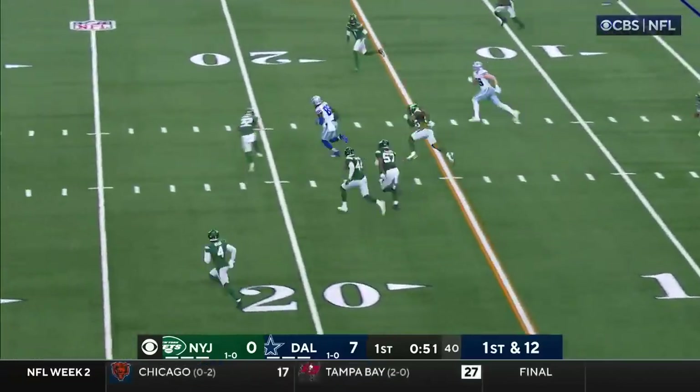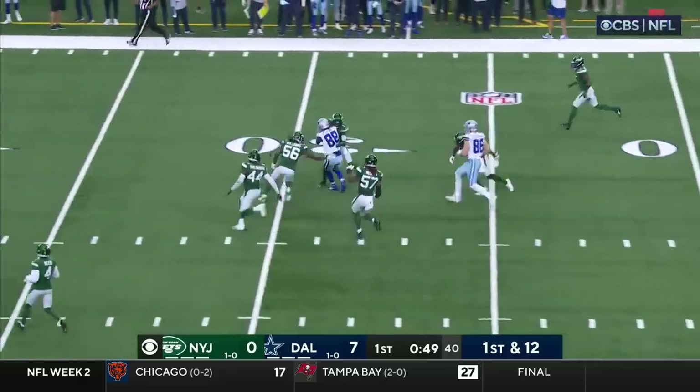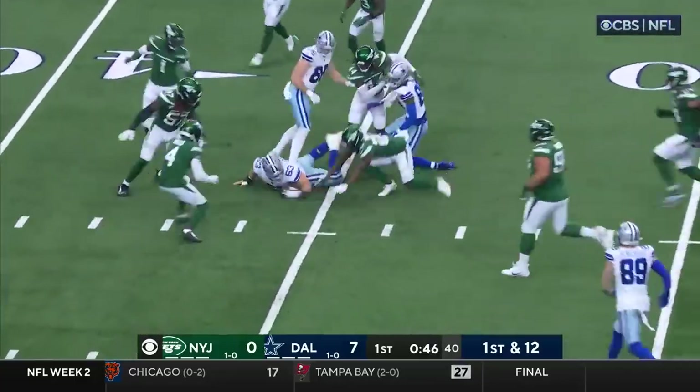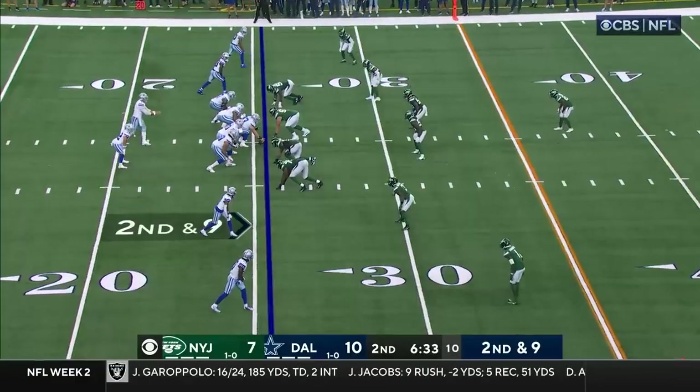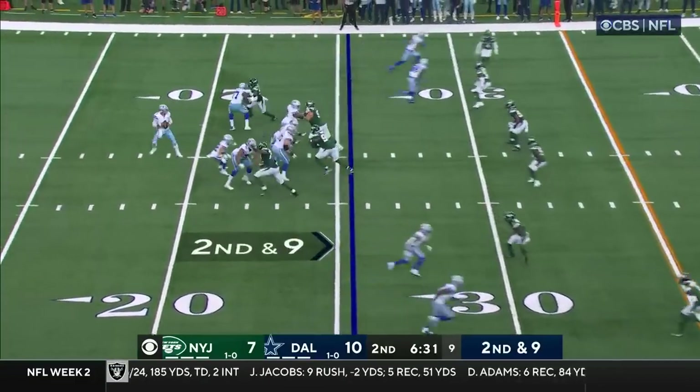Quick slant and he's got Lamb in stride. C.D. Lamb spinning and going. Big game, ball's out, covered up — 10-point lead, by the way, in the fourth quarter before losing.